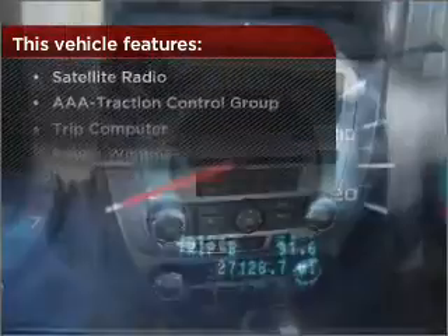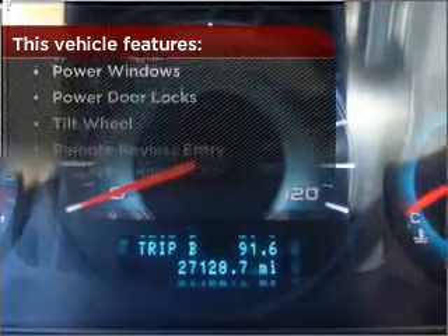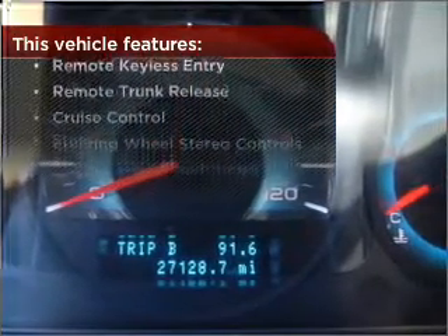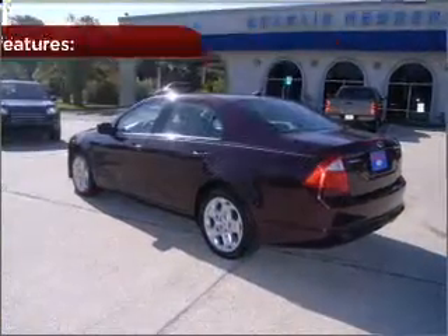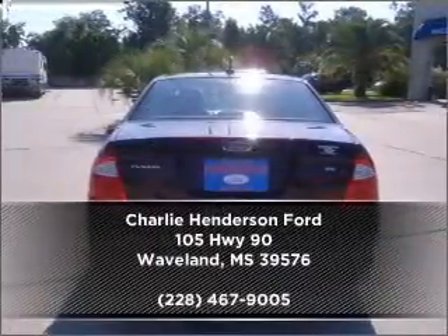This vehicle comes with a great list of added features that take your driving experience to the next level. Contact us right away and schedule a test drive.